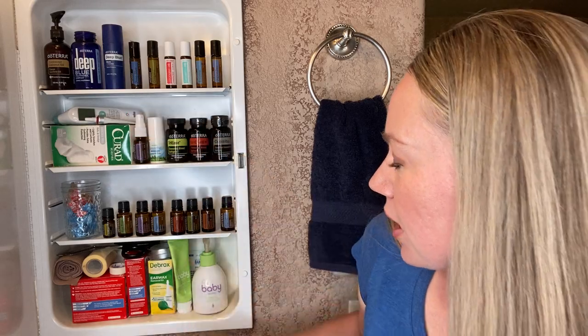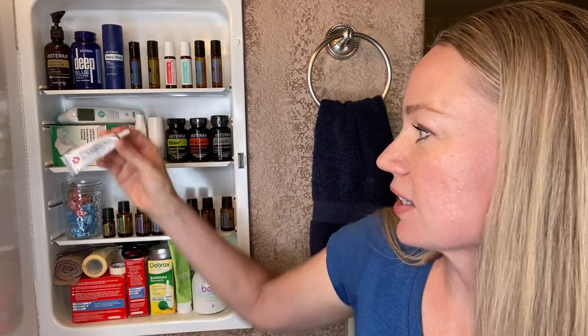We also use a couple other things for skin. This is an all-natural skin ointment called Correct-X. It has some really powerful oils, including frankincense, helichrysum, cedarwood, tea tree, and lavender. It's in a coconut base and you just put it right under the bandaid wherever you need it.